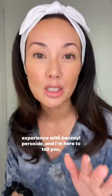I've heard way too many people say they've had a bad experience with benzyl peroxide, and I'm here to tell you, you can actually have a good experience. It's what we took into account when we made this.